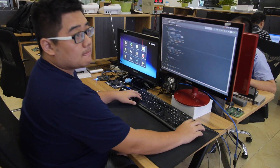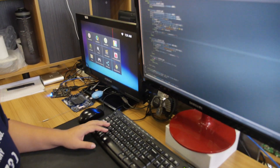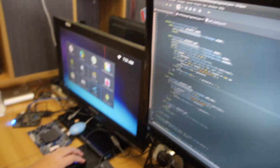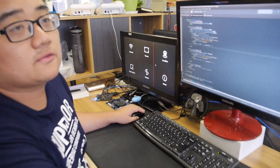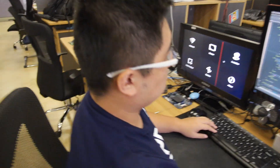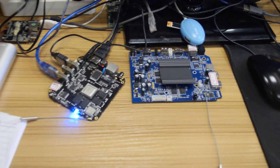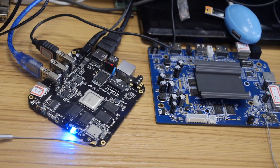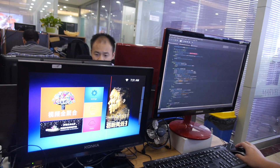How about this guy? What's going on here? I'm developing some applications for the platform, such as the launcher and settings application, which can make us look different from others. Nice. So this is a board — is it the 3288? Yes, it's Rockchip 3288 and it is working on the launcher. Launcher guy.